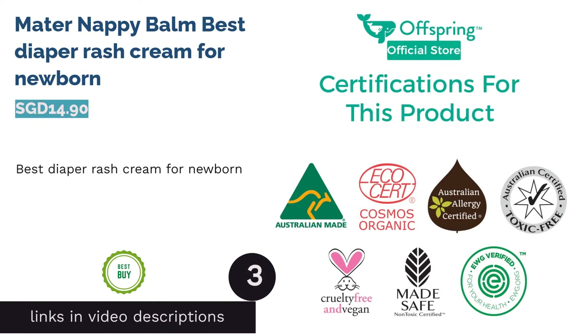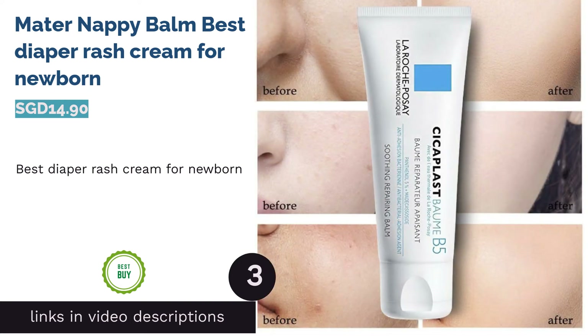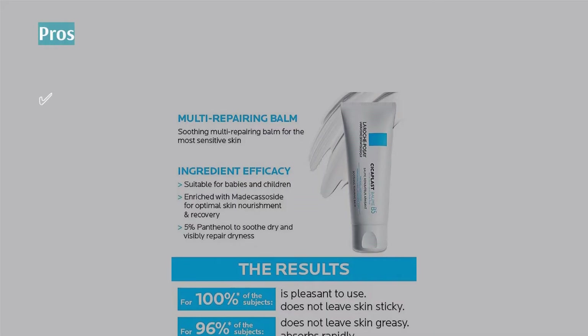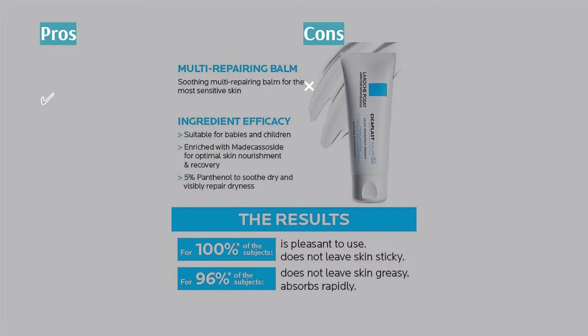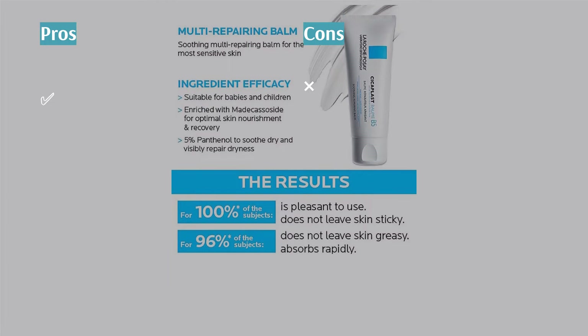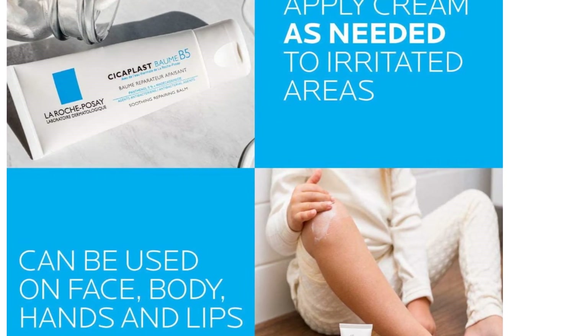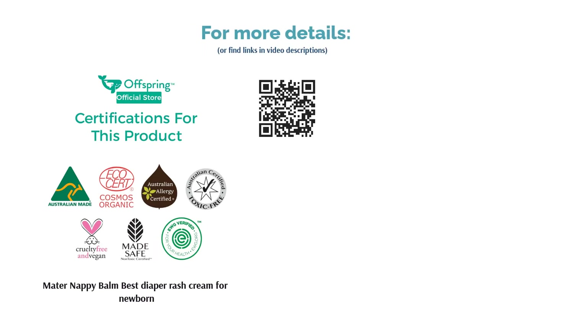The next product is Mater Nappy Balm, Best Diaper Rash Cream for Newborns. Mater Nappy Balm is a diaper rash cream that provides a sufficient barrier to repel wetness yet adds moisture to affected skin. As newborns have delicate skin, it is crucial to ensure they are close to comfort and pain-free. That's why Mater Nappy Balm replicates vernix, a moisturizing barrier that protects the baby when they're in their mother's womb. Hence, the cream is natural to help newborns heal progressively with familiarity.